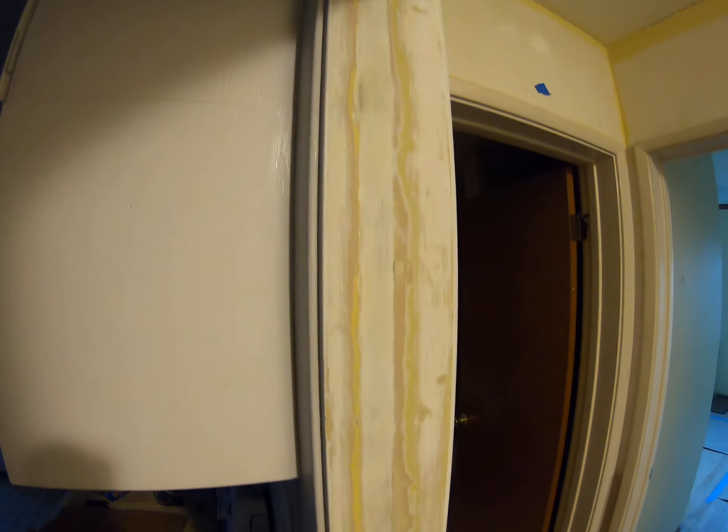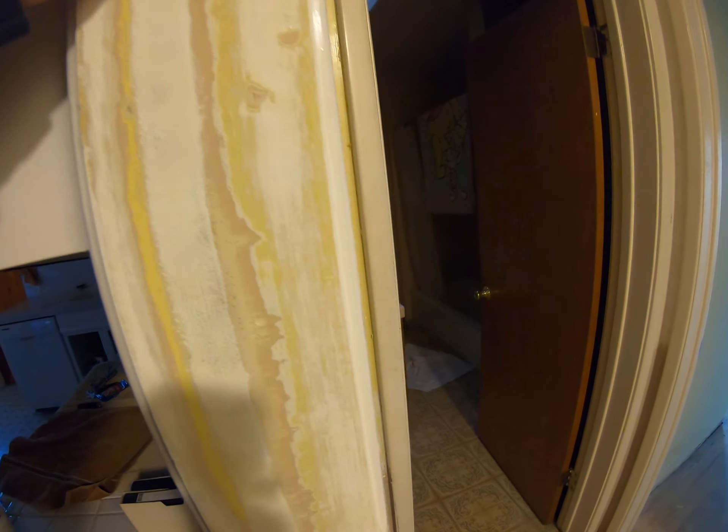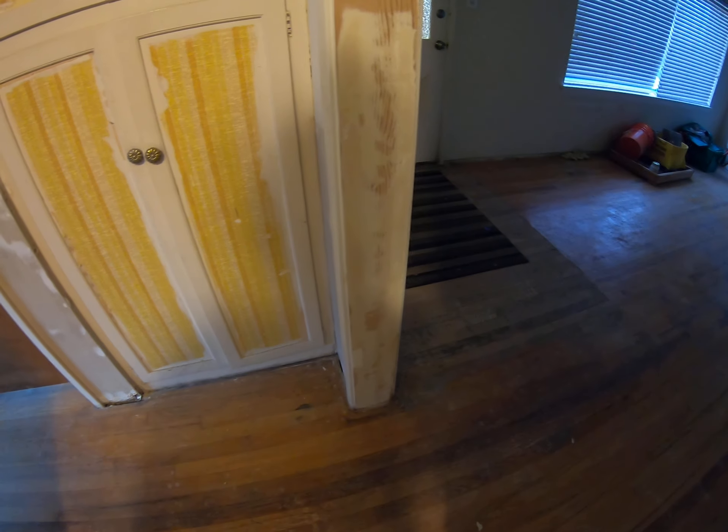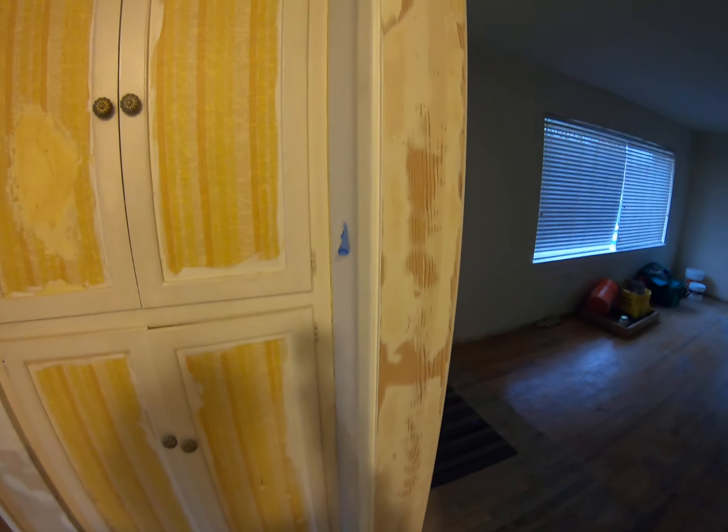Tomorrow I'll get some paint on it — that's smooth. Same with this one right here, I had that all sanded down.